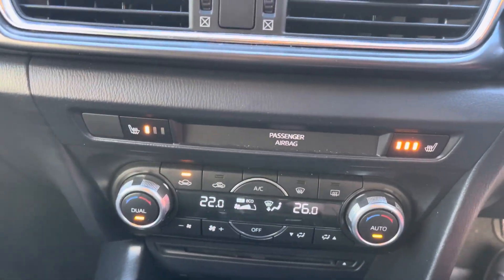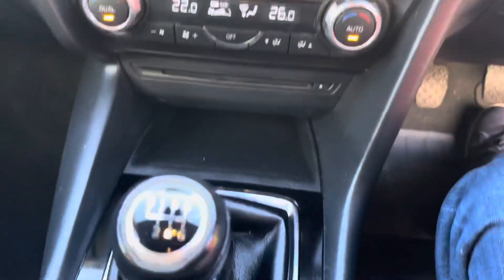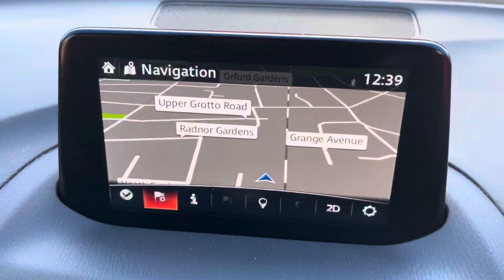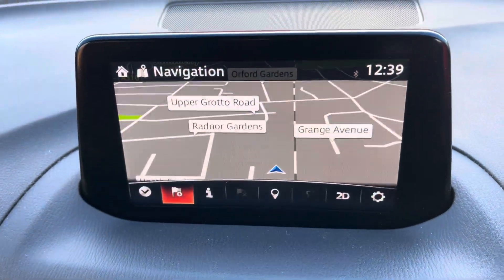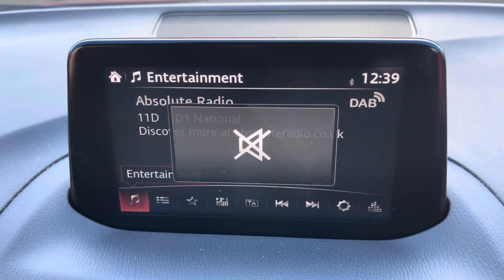Dual-zone climate, heated front seats in a three-stage operation as shown. Six-speed manual gearbox. There we've got the sat-nav, and there we've got the reversing camera inside this media system.